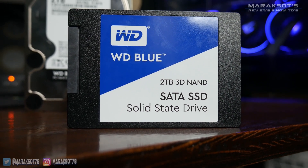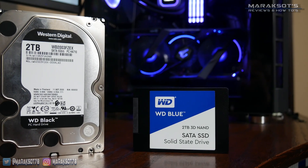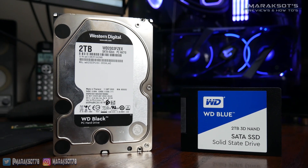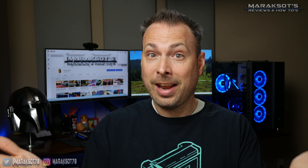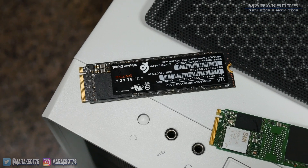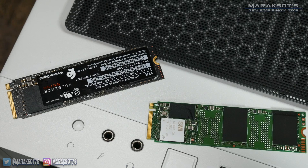It's pretty well known by now that SSDs offer much better performance than a traditional mechanical hard drive, which is why any new PC you buy today utilizes an SSD for its OS drive. Not all SSDs are created equal though. If you're watching this, you're most likely aware there are currently two main types of consumer SSDs: SATA SSDs and NVMe SSDs, NVMe being the newer and faster of the two.